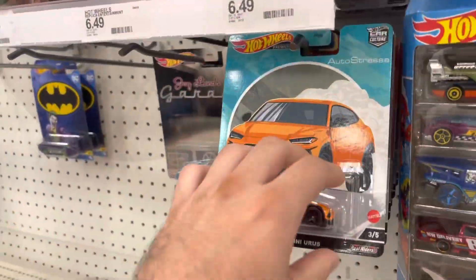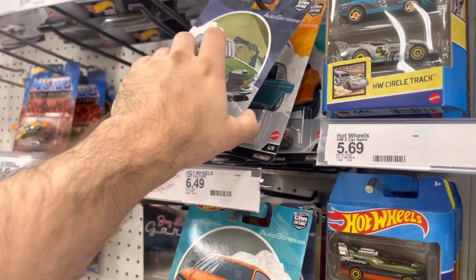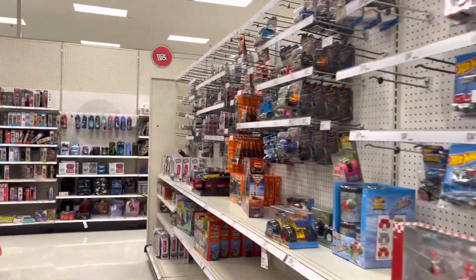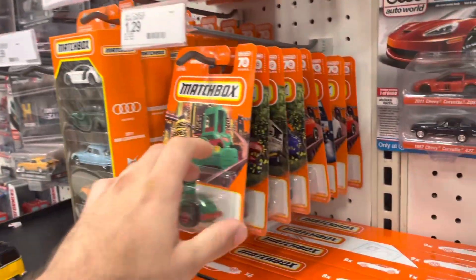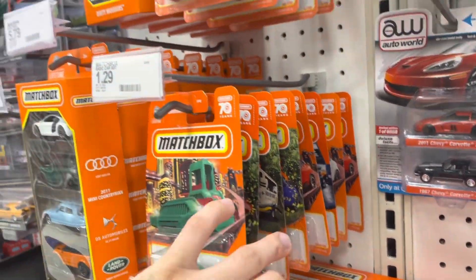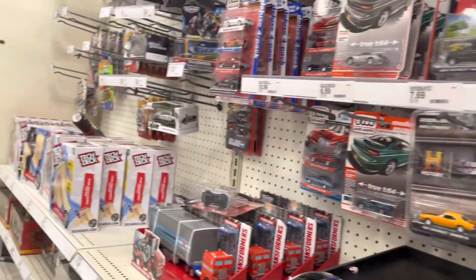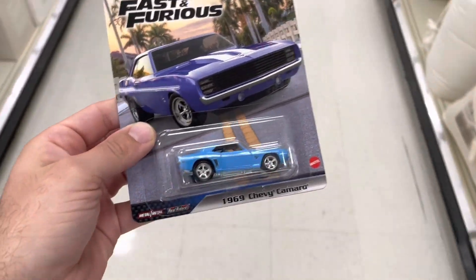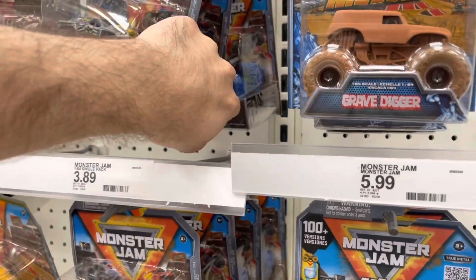At Target this morning. I've got a couple boxes of Autostross as well as some of the new Fast and Furious cars. I already have some from that set so I'm not going to get any more. I might pick up another Camaro, and maybe a new case of Matchbox they put out a couple days ago — it's already picked through. I decided to grab one Camaro since I only bought one the first time. Let's see if that monster truck treasure hunt is still here.